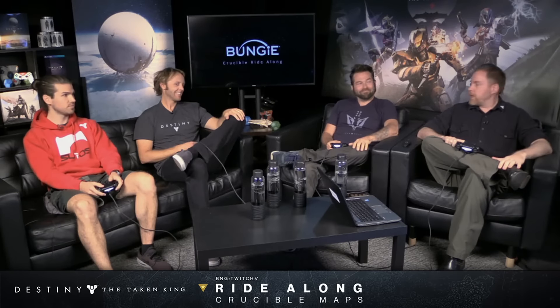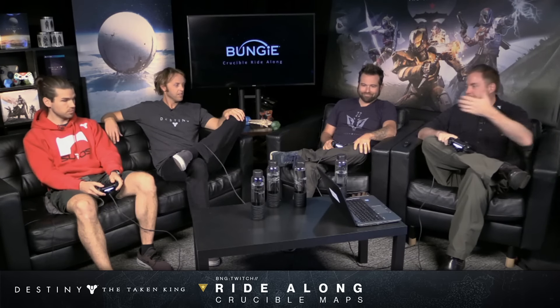Hey, welcome to the show. We are on the couch with world artists from the Crucible this week. We are going to be walking around some of the maps that you know and love, where you fought your friends and people you'll never meet in your life. This is where guardians do battle against the most dreaded enemy in Destiny — each other. And these are the guys that build those spaces.